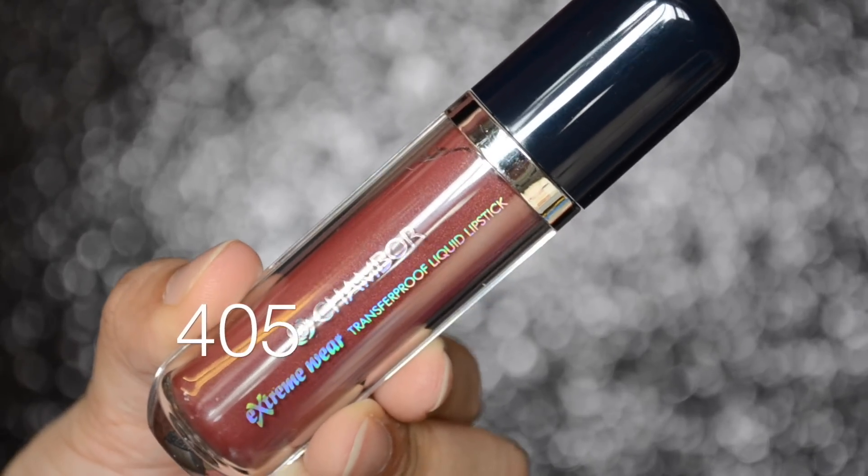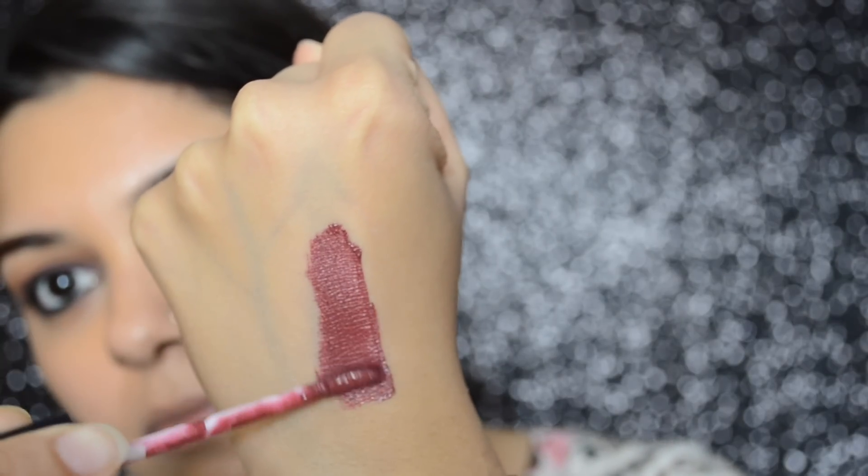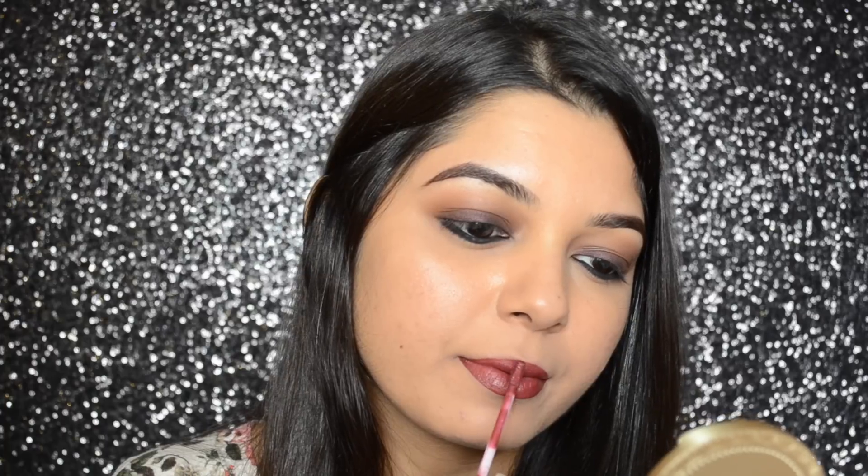405 is a brownish, plumish, maroon color. This color has a little bit of sheen in it and will look beautiful on all skin tones. Before applying these lipsticks, just make sure that you exfoliate and moisturize your lips really well. These lipsticks take approximately 45 seconds to 1 minute to set into a matte finish.